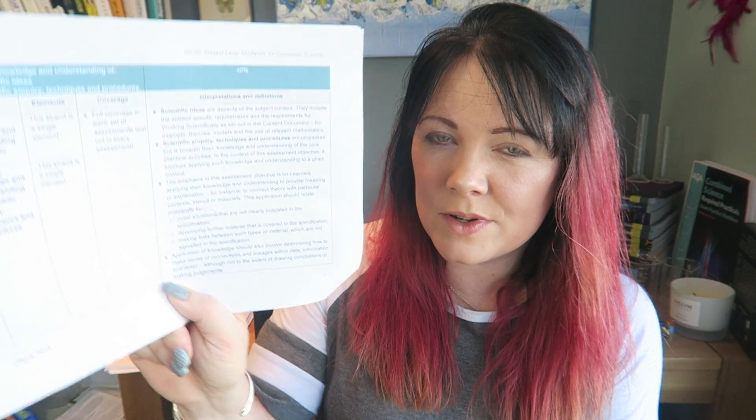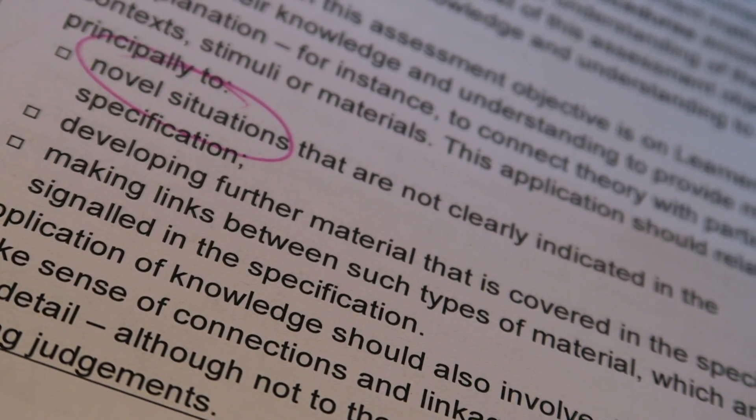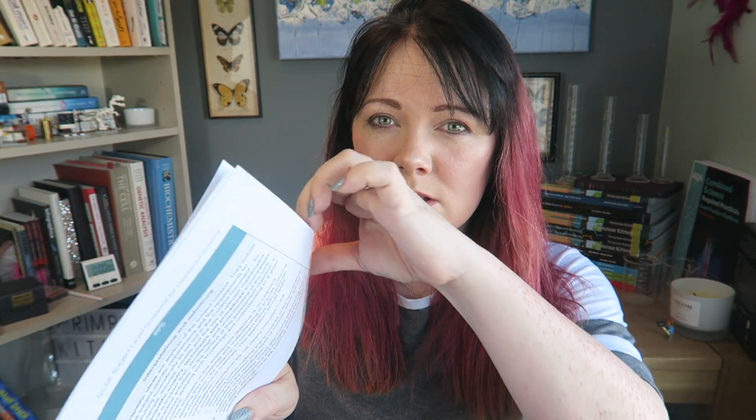That is literally: what is this? And then writing down the answer. No more than 15% of the marks are going to come from literally just remembering stuff your teacher told you and writing it down without any other context. The last bit I'm going to show you from this relatively tiny but really important document is this bit here: novel situation. They have to ask you questions about novel situations that are not clearly indicated in the specification — stuff they haven't told you about. That's because Ofqual, the government, says that they have to do this.